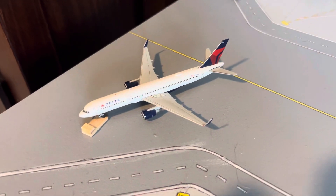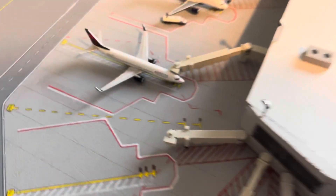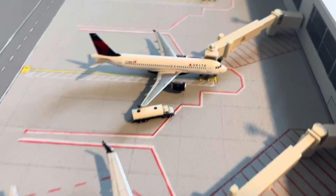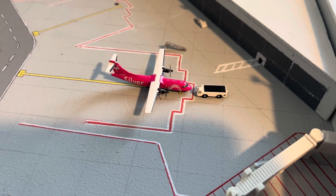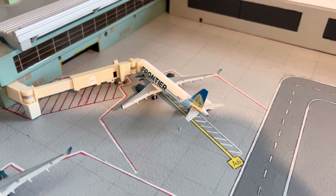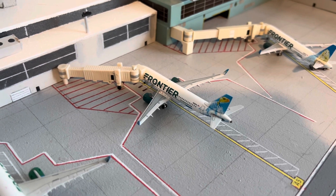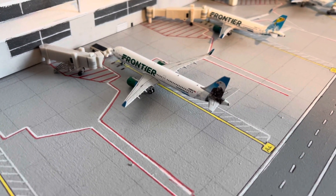Here we have a Delta 757-200 pushing out for a flight to Atlanta, and a Delta 737-900 heading on out to Minneapolis-St. Paul, and a Delta A320 making a flight to New York LaGuardia. Here is Silver Airways ATR-42 pushing out for a flight to Huntsville, Alabama. Next is a Frontier A320 Neo with the Poppy the Prairie Dog tail heading to Trenton, a Frontier A320 Neo with Sunny the Collared Lizard going to Providence, and a Frontier A321 Steve the Eagle pushing out for a flight to San Juan.